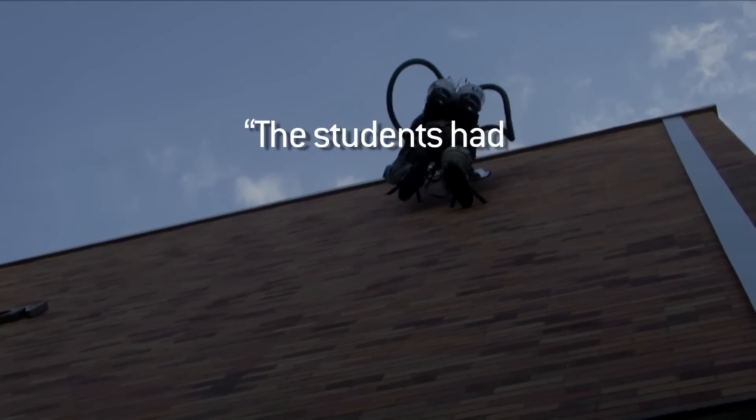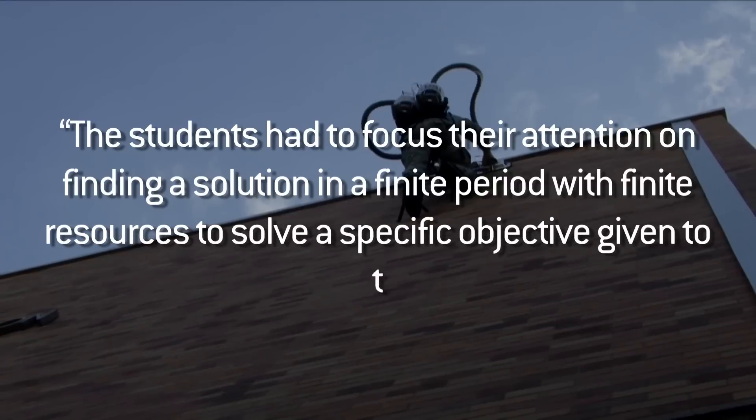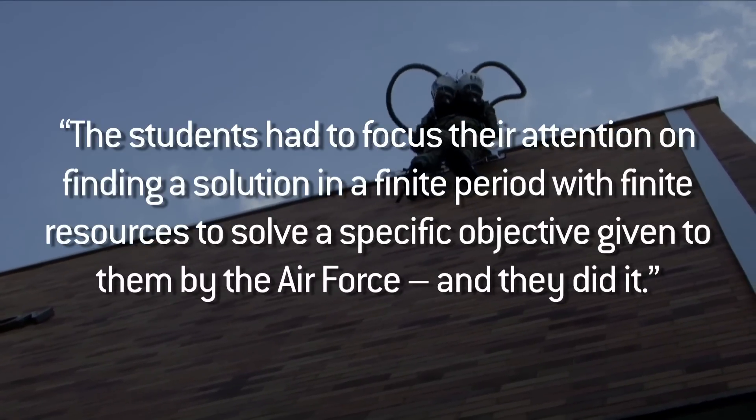Hansen considers stealth as the next design challenge. He goes on to say, the students had to focus their attention on finding a solution in a finite period with finite resources to solve a specific objective given to them by the Air Force. And they did it. The USU College of Engineering has been asked to submit a proposal to secure a $100,000 grant to further develop its winning idea for the Air Force. This includes minimizing size, reducing weight, and making it much more quiet. That's good because it's just too damn loud.